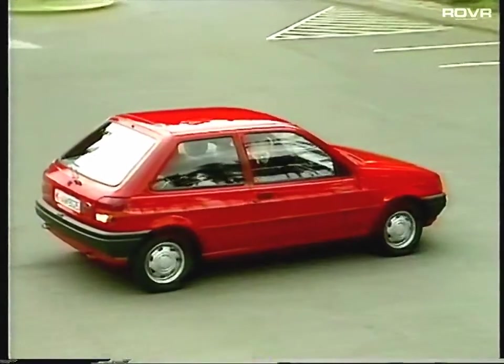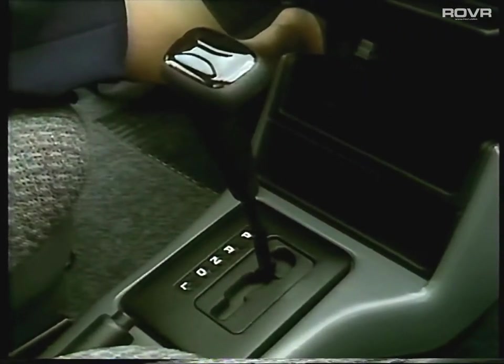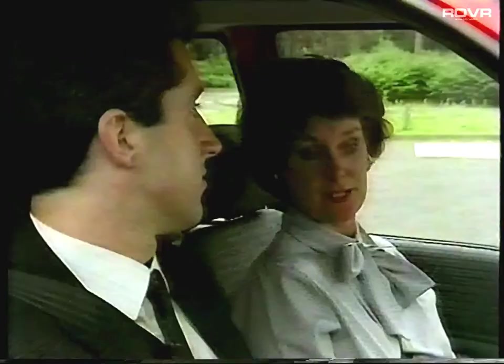Unless of course this prospect is the kind of person who will appreciate the optional CTX automatic transmission, available with 1.1 and 1.4 litre engines. Overall, a pretty good declaration of independence and confidence, we're sure she'll agree.